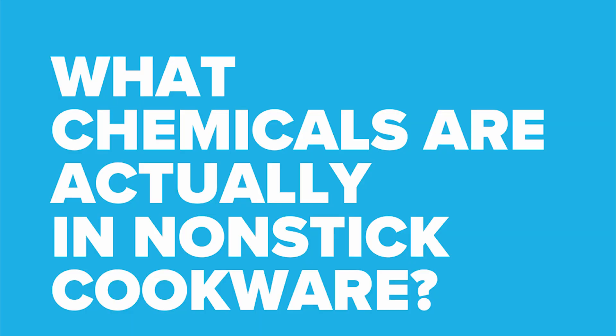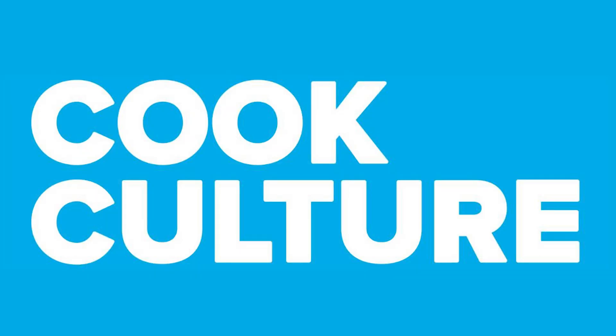With so many brands of non-stick cookware telling us what is not in their non-stick coating, what do we know about what is in their non-stick coating? Hi, I'm Jed, this is CookCulture. As many people that follow this channel know, I'm not a fan of non-stick cookware. I like to call out companies that try to overpromise on what they sell in their non-stick coating.